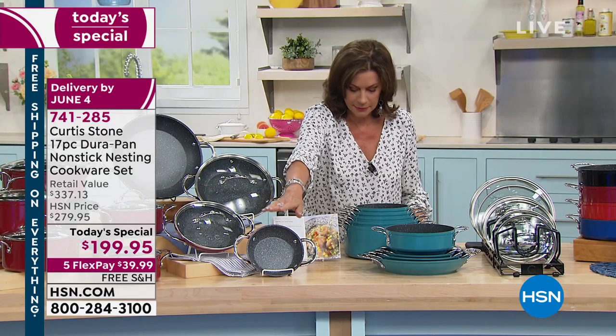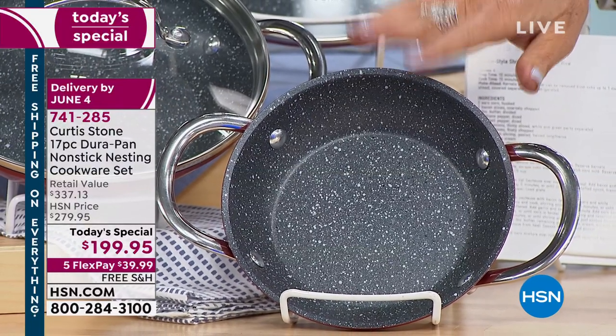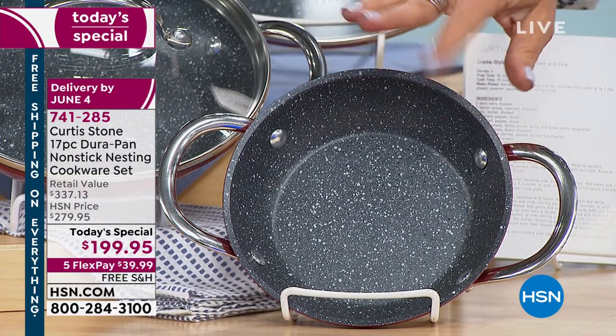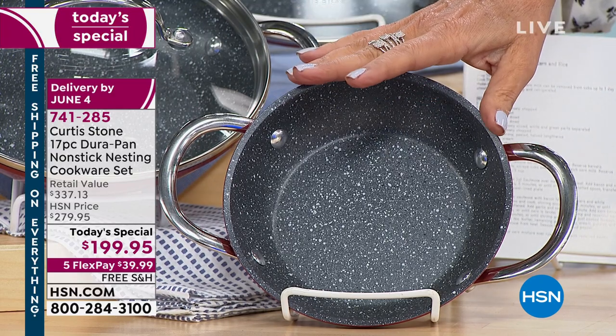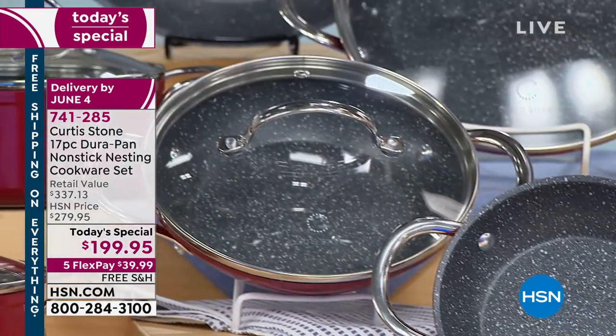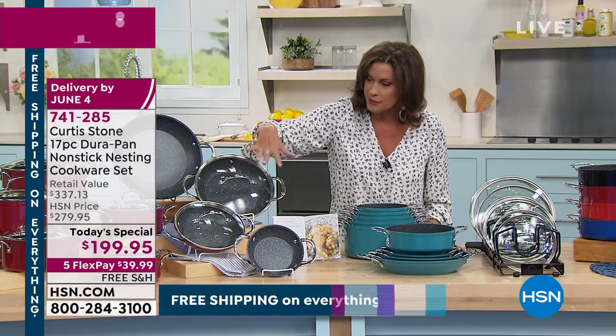It is my new favorite little fry pan — it's a six-inch fry pan. You're going to get the six-inch for cooking an egg in the morning, a little sausage, or a hamburger patty. Six inches, eight inches with the lid, and you're also going to get your nine-and-a-half inch with your lid.